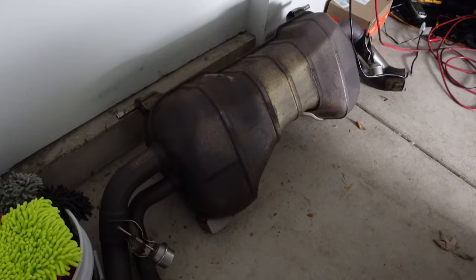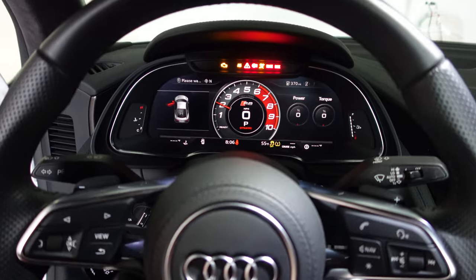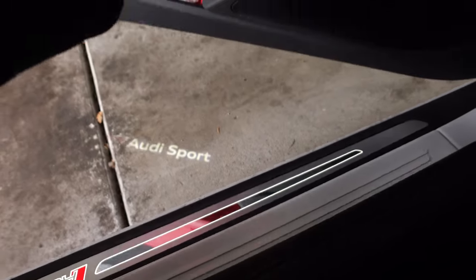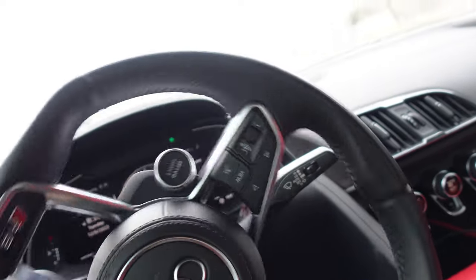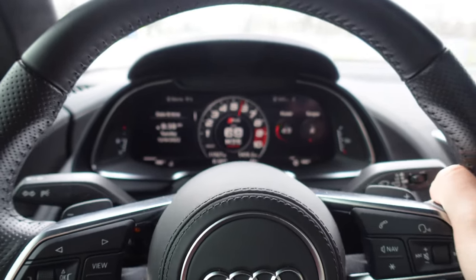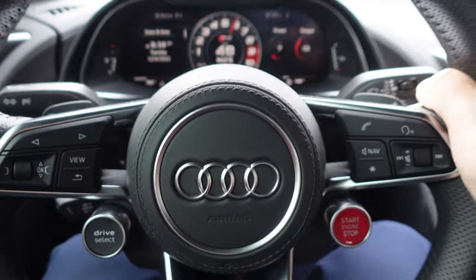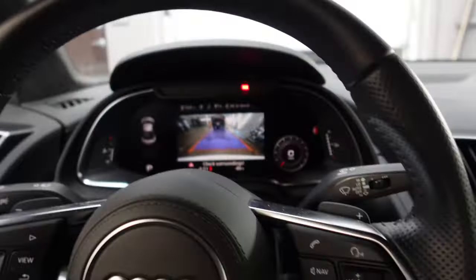Let's start the car first and head to work. There's the stock exhaust just chilling in the garage. Now a cold start with the titanium exhaust — apologies to all my neighbors. I'm going to give it a couple baby revs. I kind of have to.